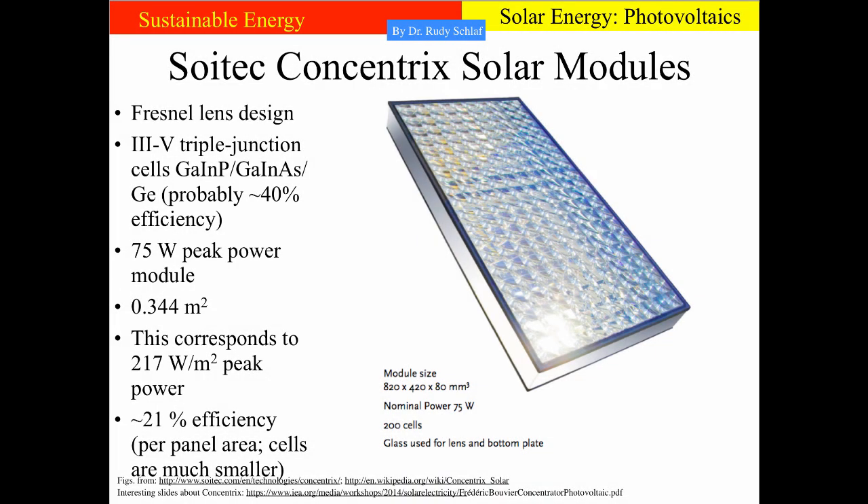Here you see an assembled Concentrix solar module. Each of those squares is one of the Fresnel lenses, and each lens has a small solar cell underneath, mounted on a heat sink due to the high level of light concentration causing high heat dissipation. These solar cells are triple junction cells made from 3-5 semiconductors, with about 40% efficiency. The peak power of the module is 75 watts. The area of the module is about a third of a square meter — 217 watts per square meter — making the panel about 21 or 22% efficient per area.